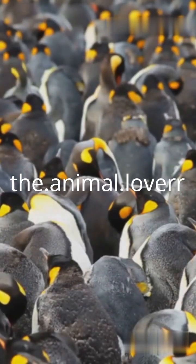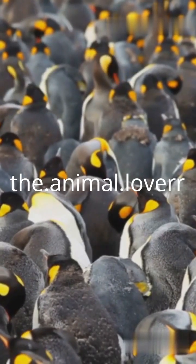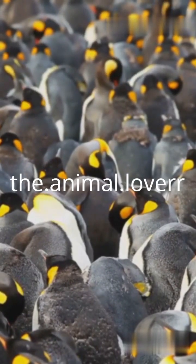When the weather gets brutal, penguins don't go it alone — they huddle. Thousands of penguins pack tightly together, sharing body heat and shielding each other from the wind.